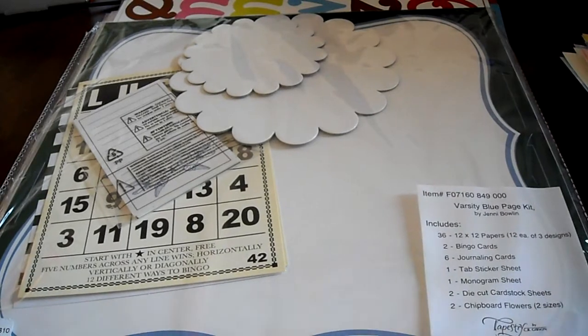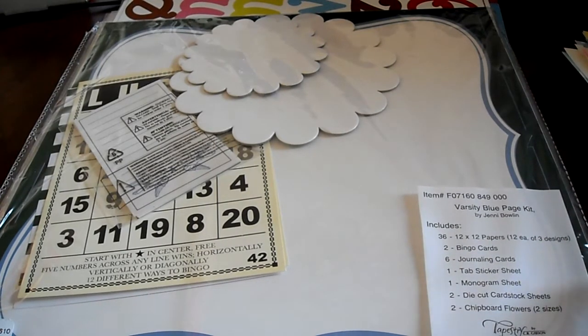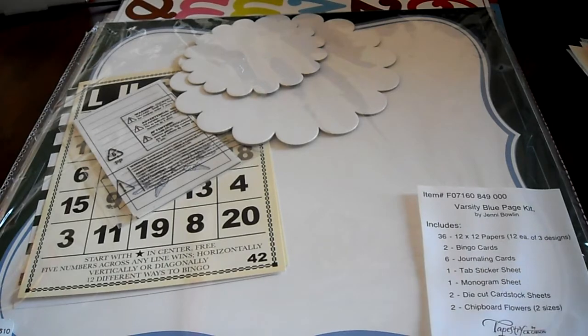These are such a good deal. You get 36 12x12 papers, 2 bingo cards, 6 journaling cards, a tab sticker sheet, a monogram sheet, 2 die cut cardstock sheets, and 2 chipboard flowers.